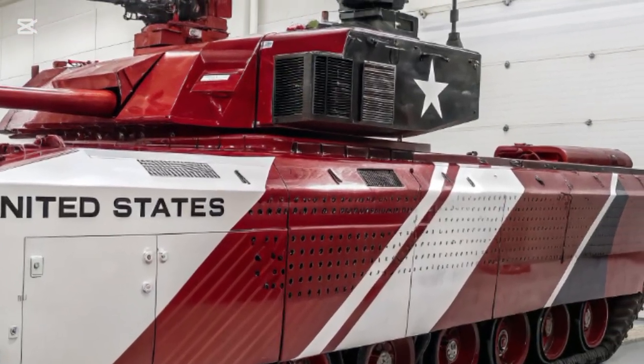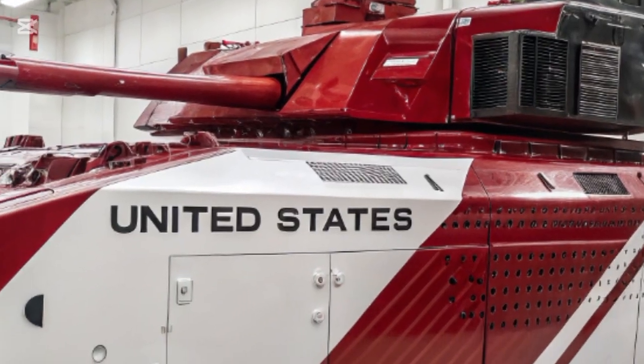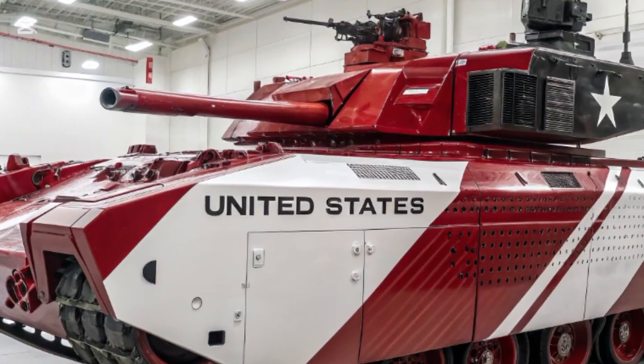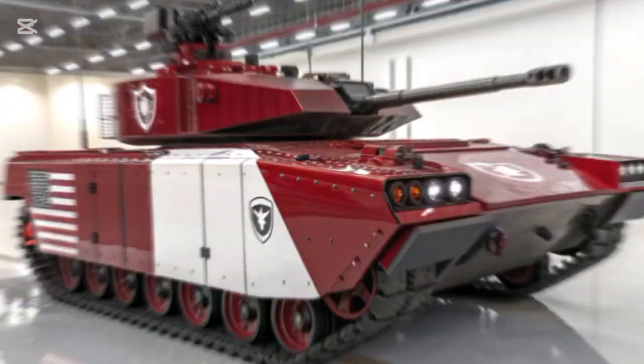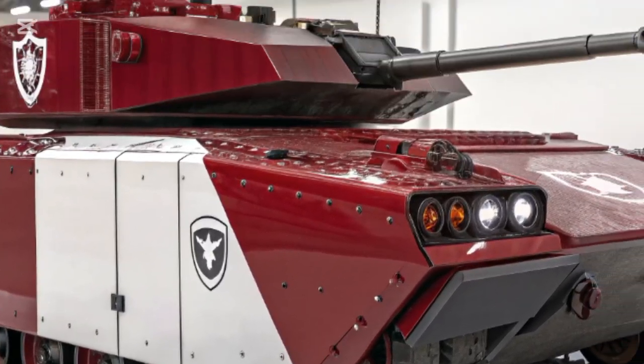With the rise of drone warfare and electronic threats, the Bradley's updated digital systems and defensive countermeasures ensure it remains relevant and effective in future conflicts. As global tensions rise and nations continue to modernize their armed forces, the 2026 M2A2 Bradley continues to stand out.